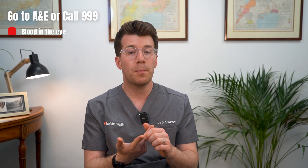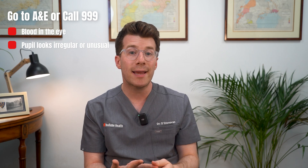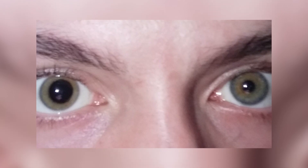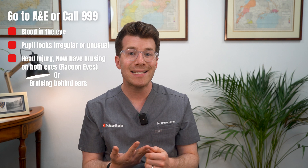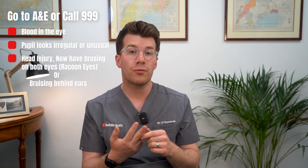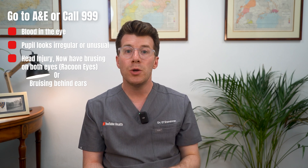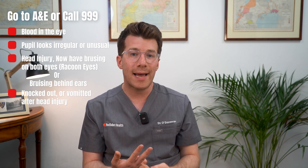Rarely, you will need to seek emergency care. You should go to accident and emergency, the ER, or call emergency services if you can see blood in the eye, your pupils look irregular or unusual compared to the other eye, you've had a head injury and now have bruising around both eyes — sometimes called raccoon eyes — or you notice bruising behind the ears.